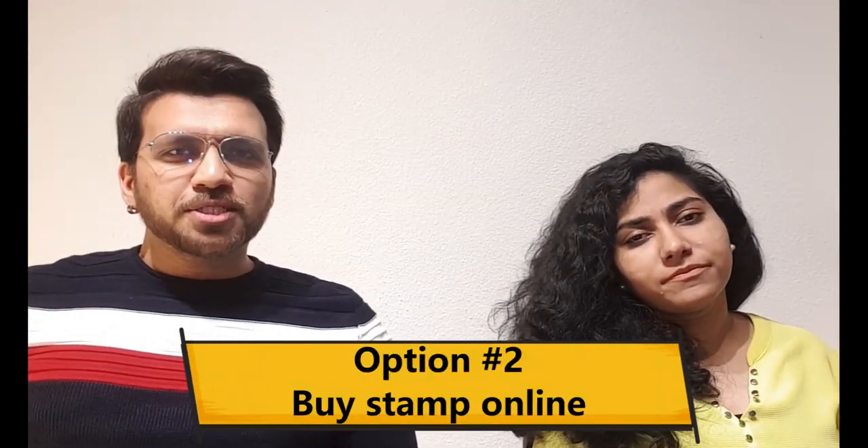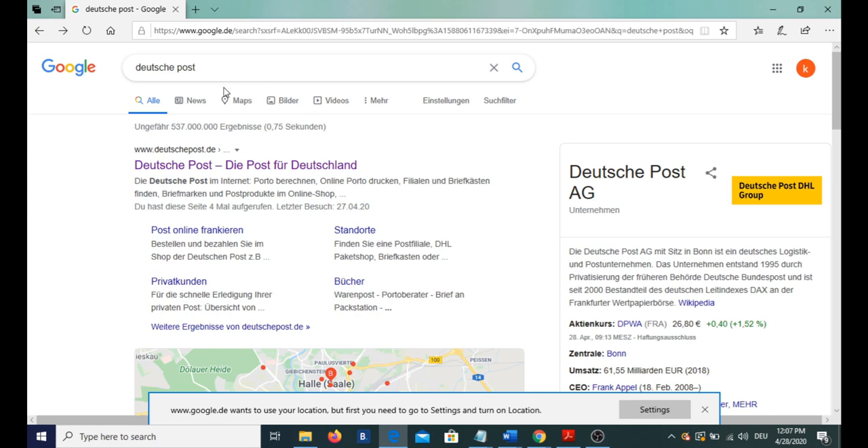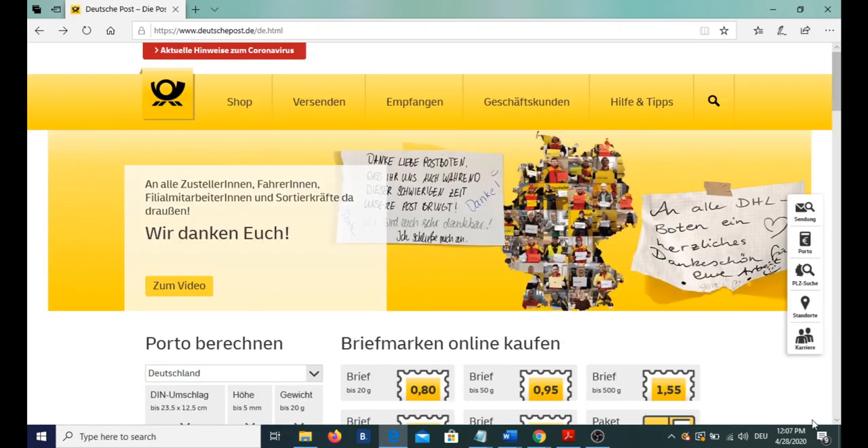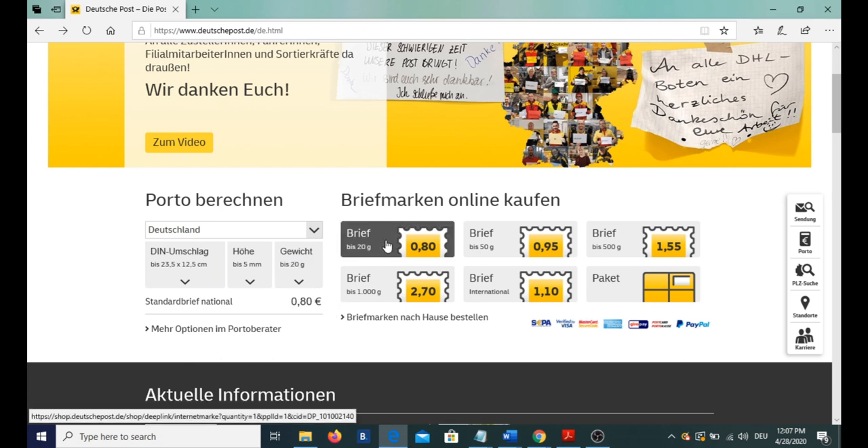Option number two is visiting the Deutsche Post website and buying a stamp. In your web browser, type in Deutsche Post, and you will get the option for Deutsche Post — D for Deutschland. Click on it. Here you will get the option for Briefmarken online kaufen, that is stamps you can buy online. The standard Brief national — the standard letter size in Germany — is of a certain size and costs 80 cents. We are going with the standard Brief; select this one.